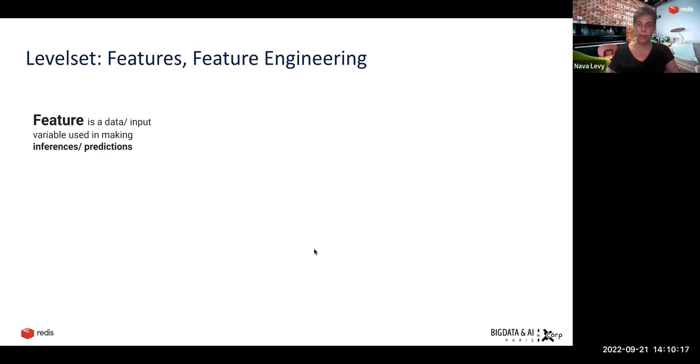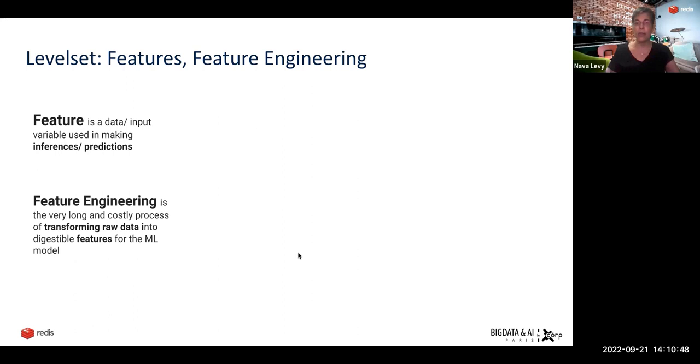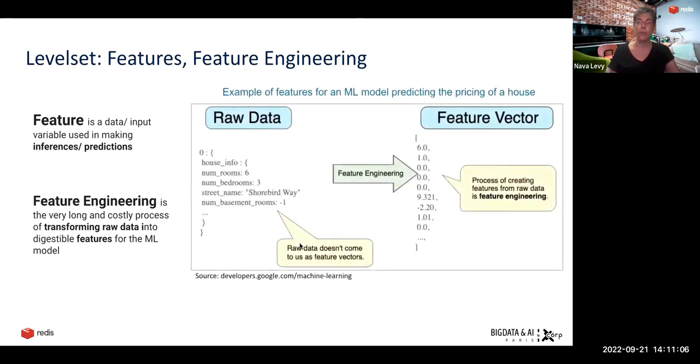Before I move on, I just want to do a quick level set. Feature stores store features. Features are just a fancy way of describing the data inputs — the variables — that we input into a machine learning model to make predictions. So if we want to predict the price of a house, the size of the house or what floor it's on is an example of features. Feature engineering is the long and costly process of transforming raw data into digestible features for machine learning models. A model doesn't understand 'yes' or 'no', but it does understand zero, one, and floating numbers. So we transform raw tabular data — whether categorical or numerical — into a feature vector of floating numbers.